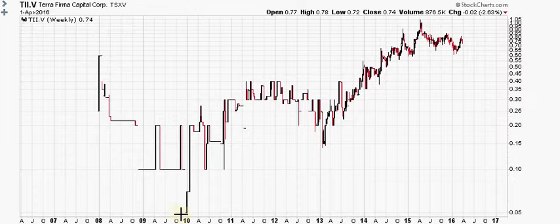It put in a low at $0.05 right at the start or the end of 2009 — maybe the beginning of 2010. And from then it's been in an uptrend, which is nice. Obviously, a move from $0.05 up to about $1 in 2015 is a great move — a 20-fold increase.